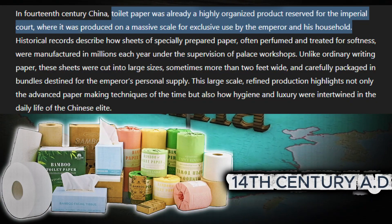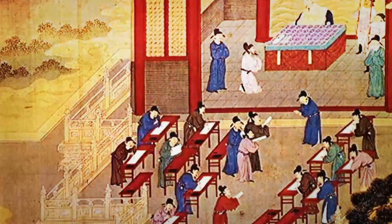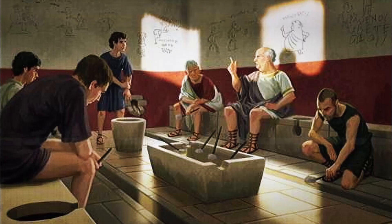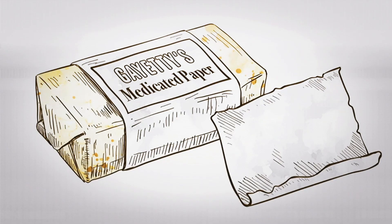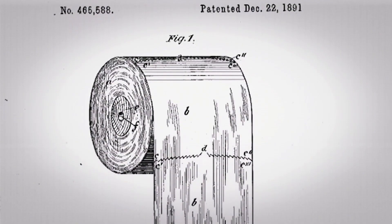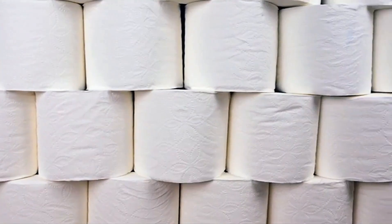Over time, by the 14th century, toilet paper began to be mass-produced in China, with records mentioning millions of packages made each year exclusively for the emperor. In the West, the story was different. For centuries, people simply used whatever was at hand — leaves, moss. The great change came with the Industrial Revolution in the 19th century, when Joseph Gaiety introduced the first commercial toilet paper in the United States in 1857, sold in packs of flat sheets medicated with aloe. But the perforated roll we know today was patented in 1891 by Seth Wheeler, and its popularity exploded in the 20th century with the advance of modern plumbing and personal hygiene. Today, toilet paper is an essential item in almost every household.